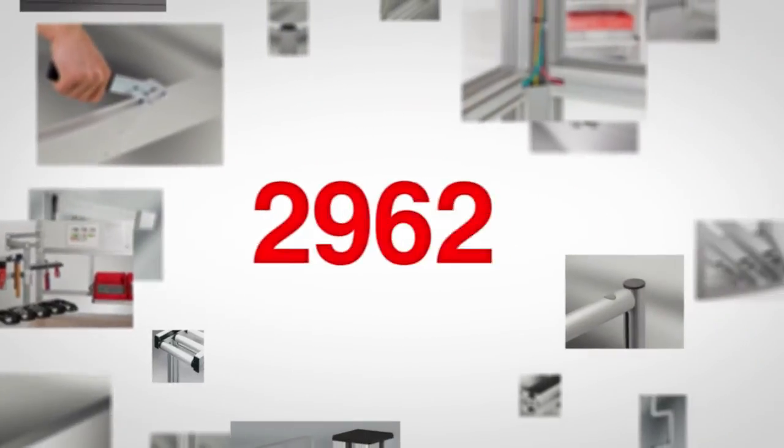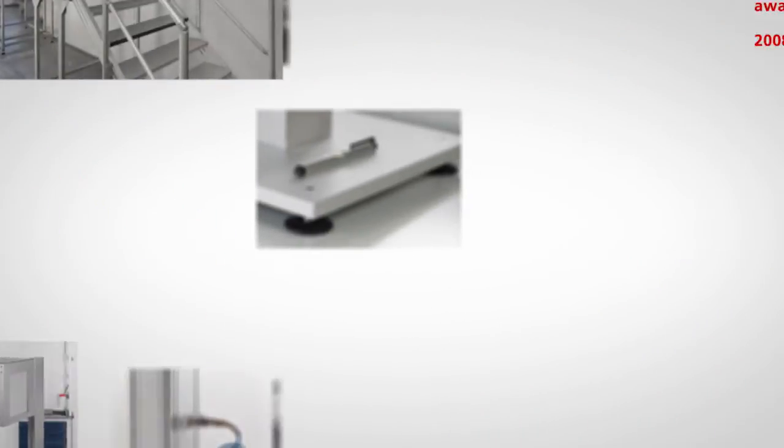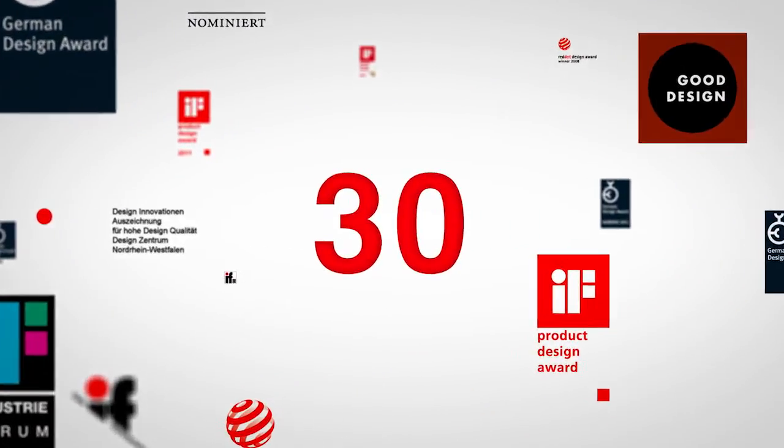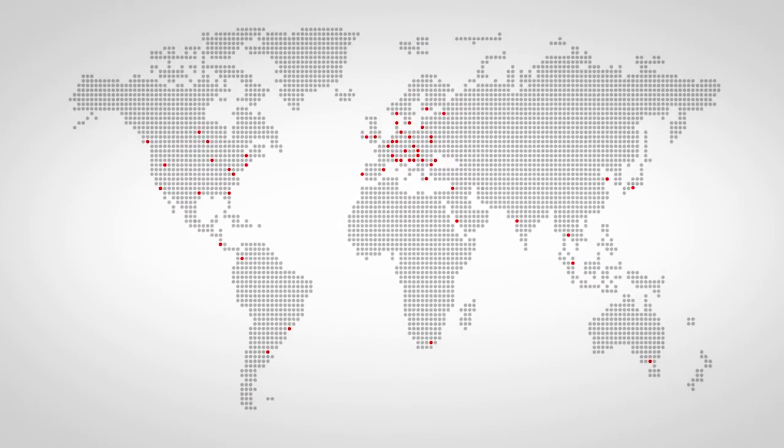Over 3,000 high-quality components are available. Around 100 new products are added each year. More than 30 design awards and commendations highlight the innovative prowess of EDEM — quality that is made in Germany. A global sales network and state-of-the-art logistics ensure that every component can be delivered within 48 hours.